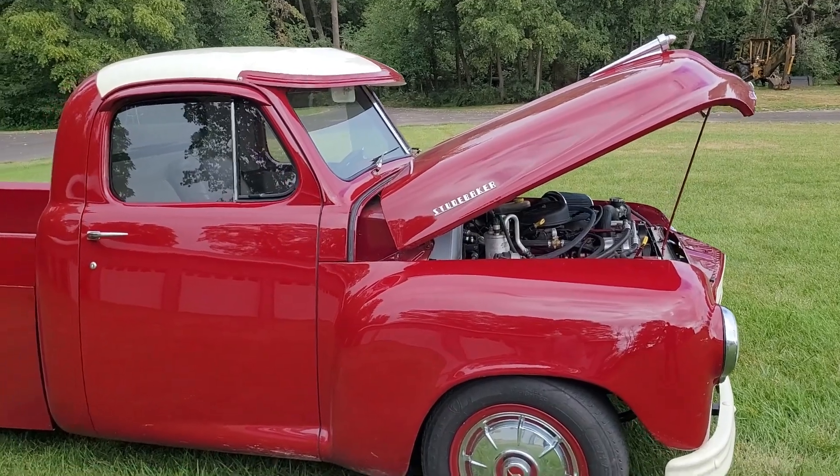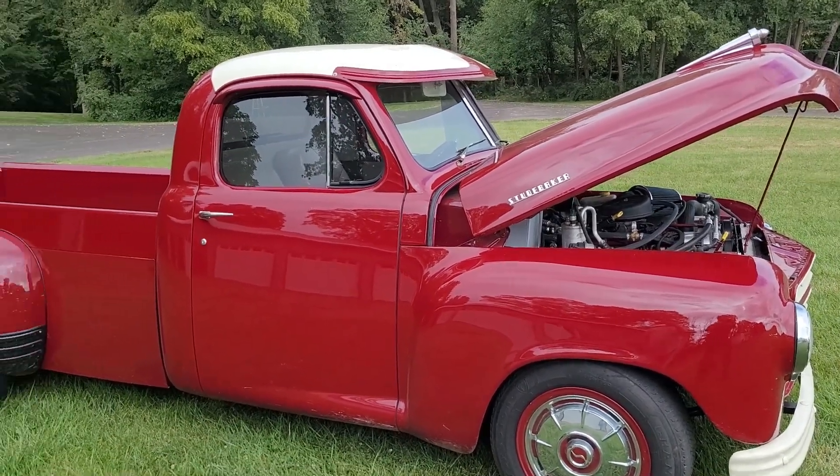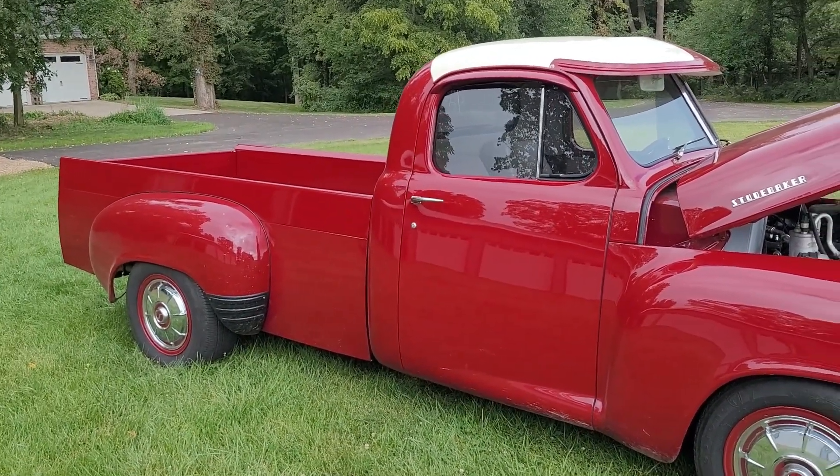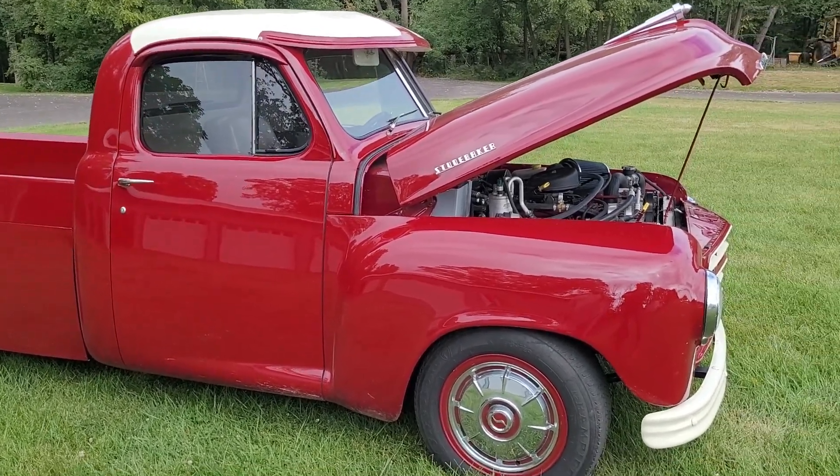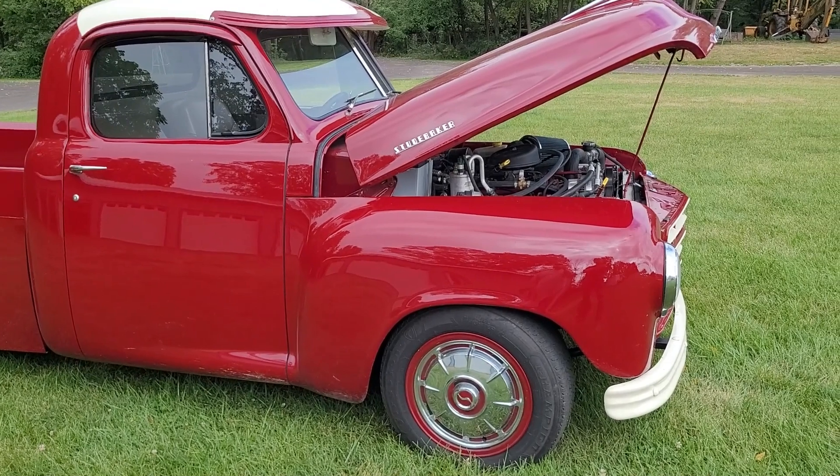Gary, what am I looking at? This is a 1948 Studebaker pickup truck. Nice. Nice original body, pretty much.